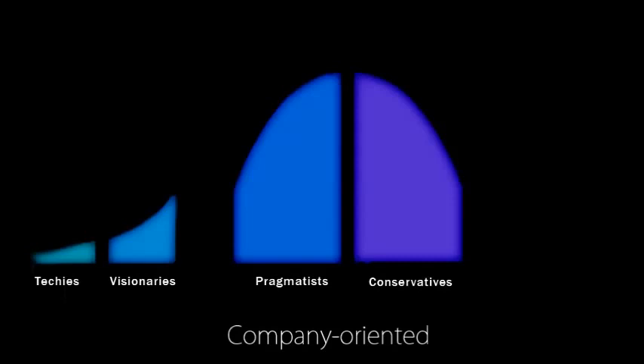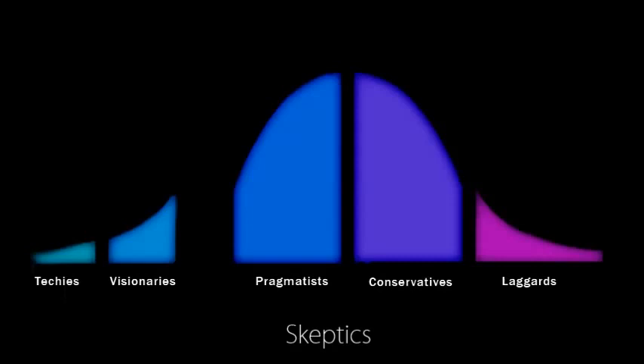The conservatives, also called the late majority, share the concerns of the pragmatists but wait until a new technology has become an established standard. Last and least, the laggards are extremely skeptical towards new technology and are generally not worth your time and money.